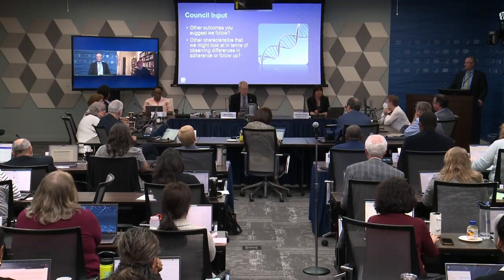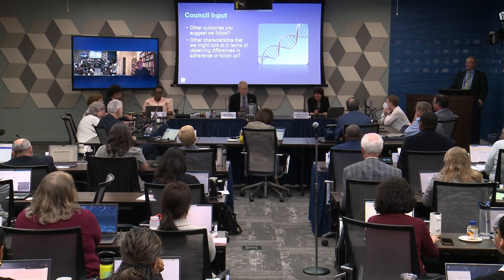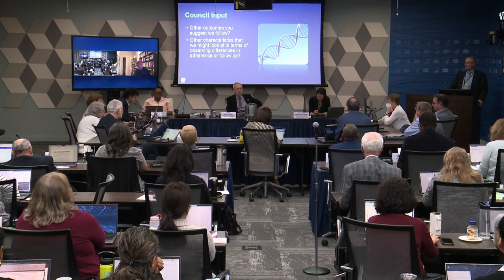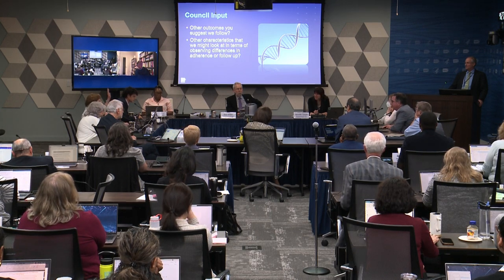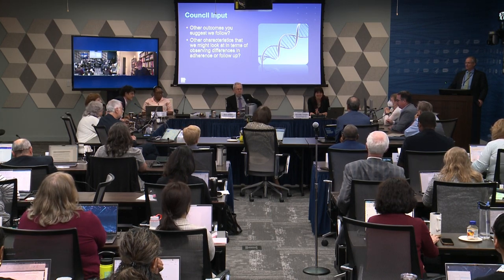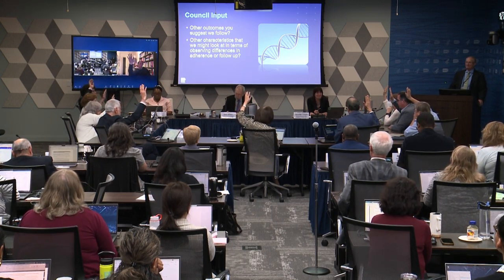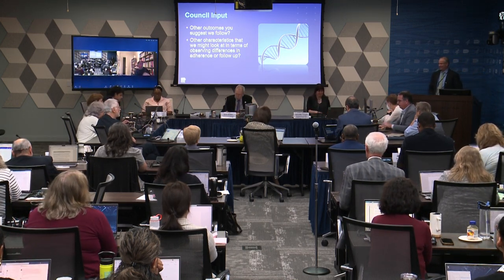A motion to approve the concept was made and seconded. All council members raised their hands in approval. The eMERGE extension concept was unanimously approved. Thank you, everyone.